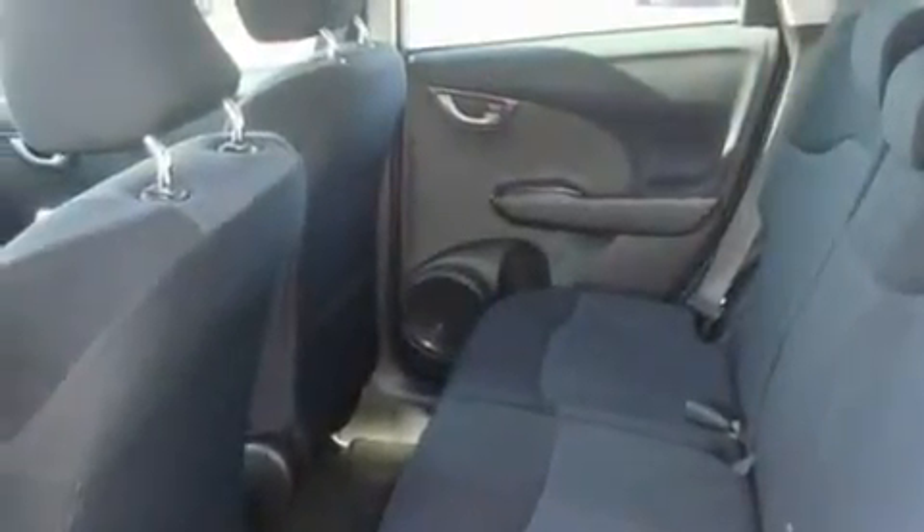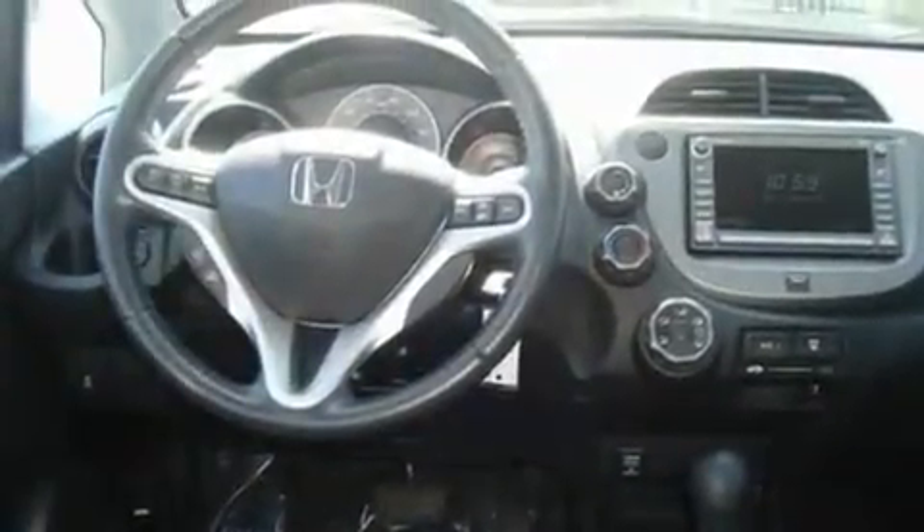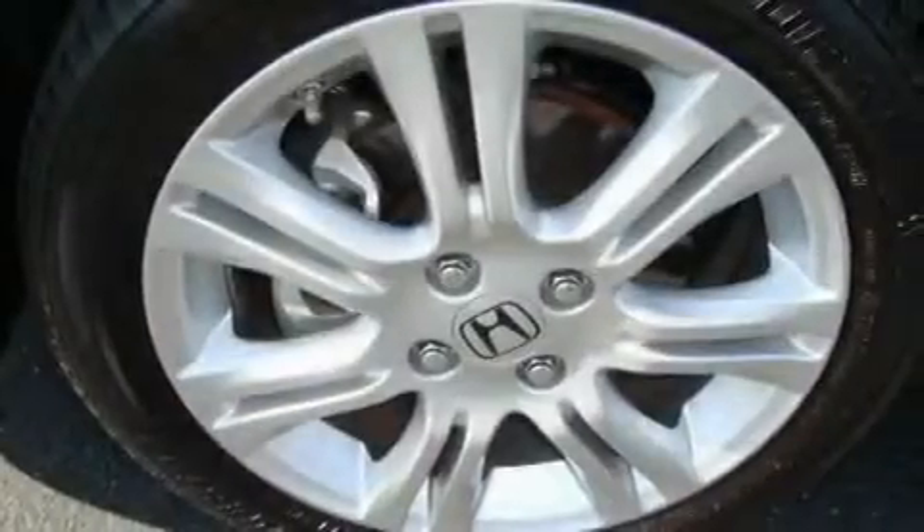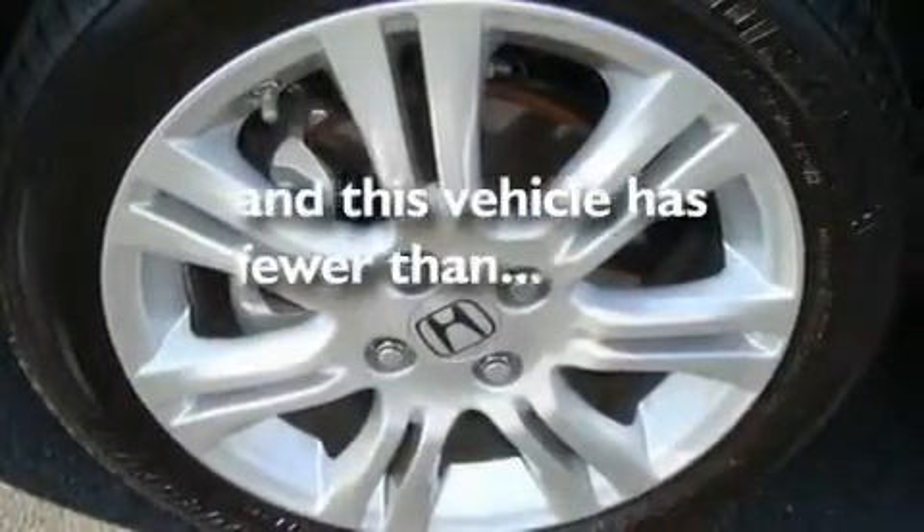Its top features include a navigation system, cruise control, steering wheel mounted controls, a CD player, parking distance sensors, and a rear window defroster. This vehicle has fewer than 6,000 miles on the odometer.